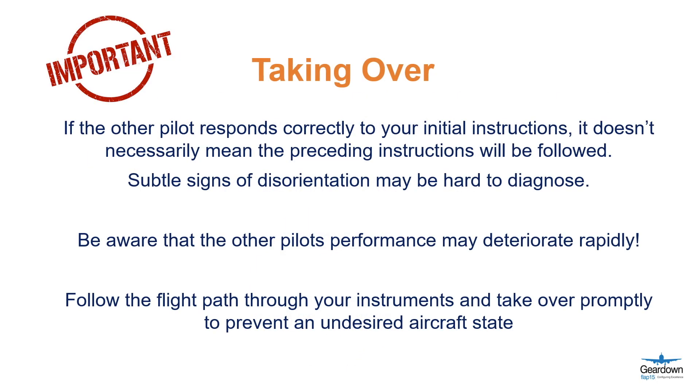If the other pilot responds correctly to the initial instructions, it doesn't necessarily mean the preceding instructions will be followed. Subtle signs of disorientation may be hard to diagnose. Be aware that the other pilot's performance may deteriorate rapidly. Follow the flight path through your instruments and take over promptly to prevent an undesired aircraft state.